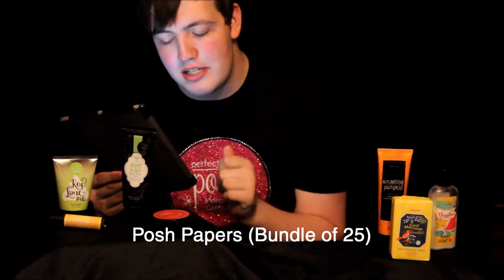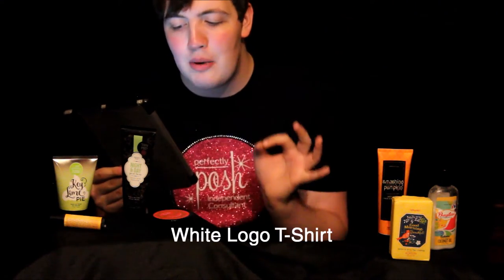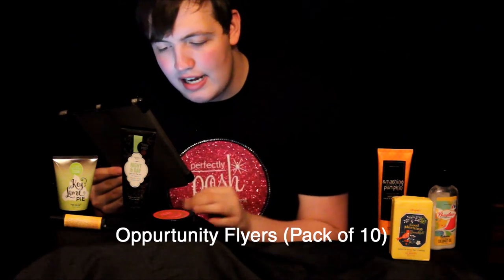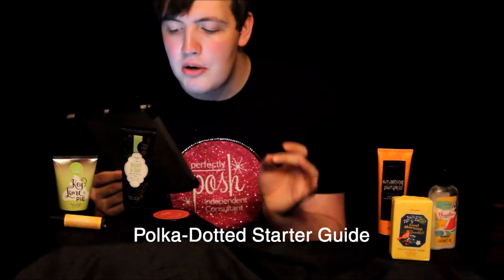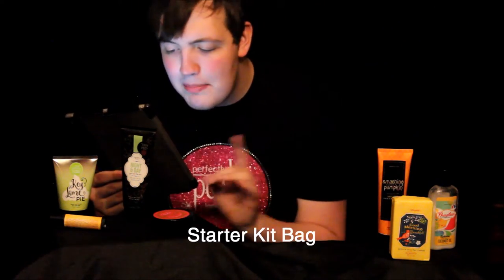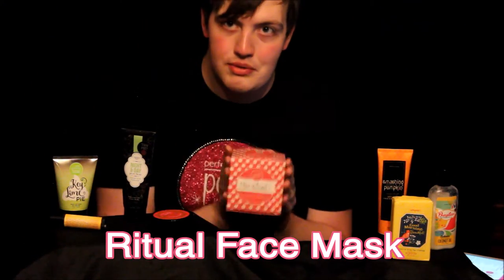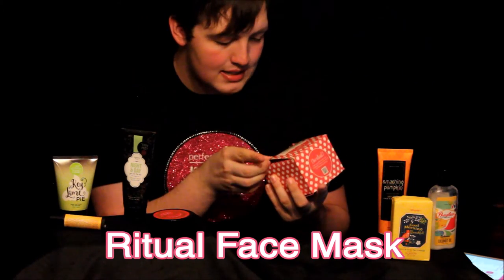You get a bundle of 25 Posh Papers, a pack of 25 order forms, a white logo t-shirt, a starter kit pin, 10 opportunity flyers, 10 about flyers, the polka-dotted starter guide, the starter kit bag, and the Ritual Face Mask. The Ritual Face Mask is a deep cleansing and clarifying face mask — let me show it to you real quick.